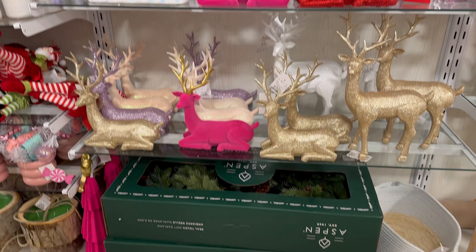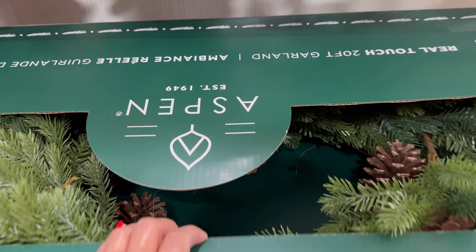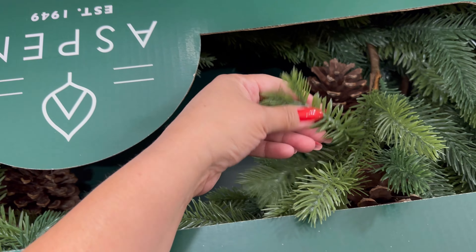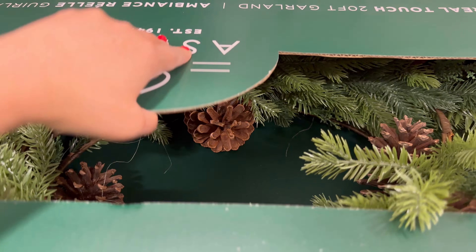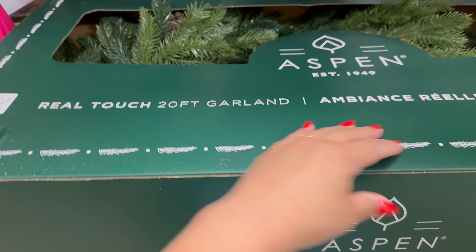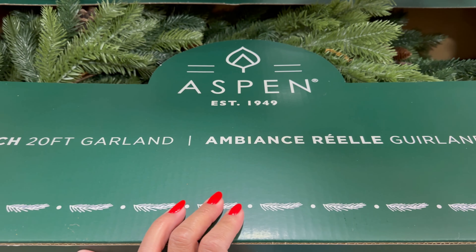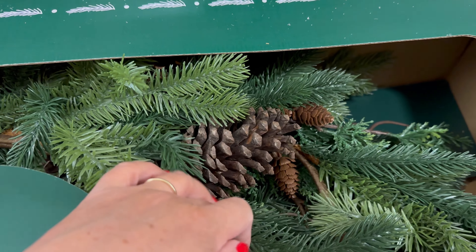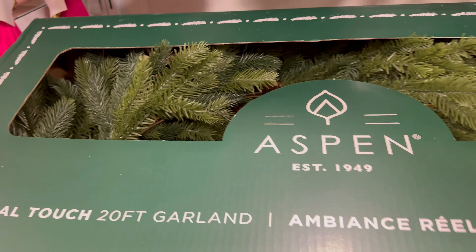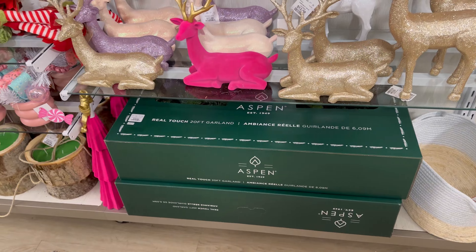And look, they even have a garland down here. It's $99.99. It says real touch, 20-foot garland. Wow, this is beautiful. Yeah, it says real touch, 20-foot garland — Aspen. But look at how beautiful this is. Wow. And it has the pine cones. This is so nice. But it's $100. Is that a good price for that garland? I think that's like a popular garland, right?